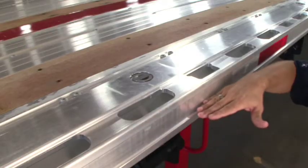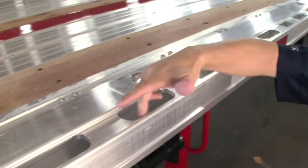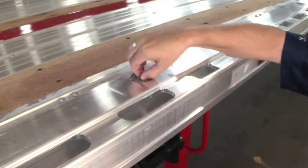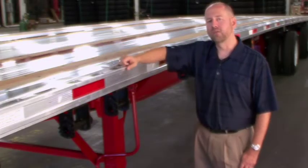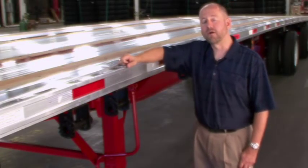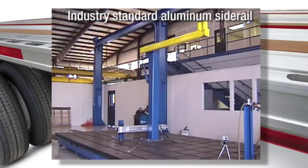It features a recessed area for conspicuity tape, routed stake pockets and securement slots, and is also available with optional chain tie-downs. This design has been used for several years on our Fontaine Revolution series of trailers and is proven to be virtually indestructible. This video from our state-of-the-art research and development facility proves the point.